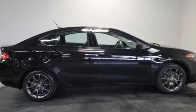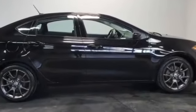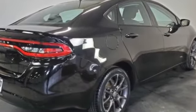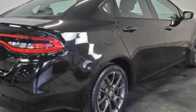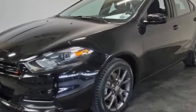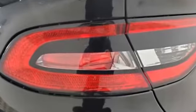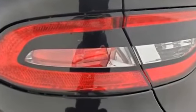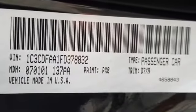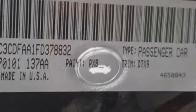Additional features include daytime running lights, traction control, brake actuated limited slip differential, variable speed intermittent wipers, ABS, front side airbag, rear side airbag, front side head airbag, rear side head airbag, four wheel disc brakes, child safety rear door locks, front wheel drive, and a four cylinder engine — all at an affordable price. Why wait any longer?